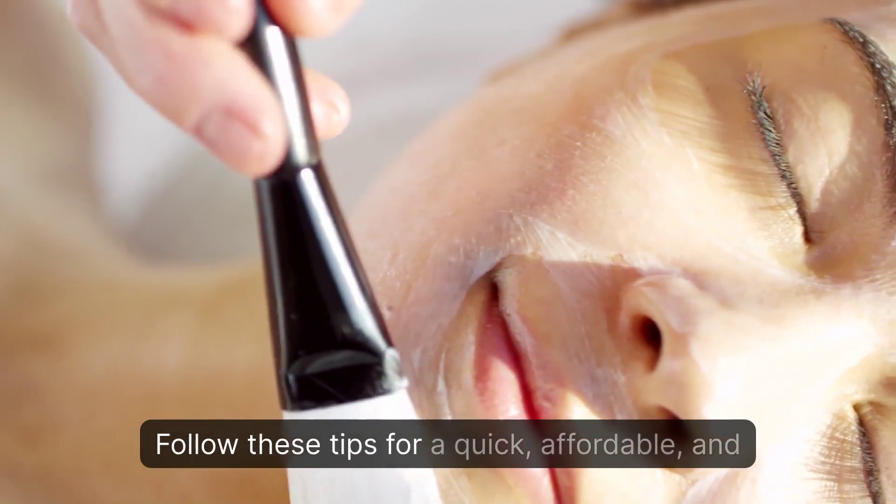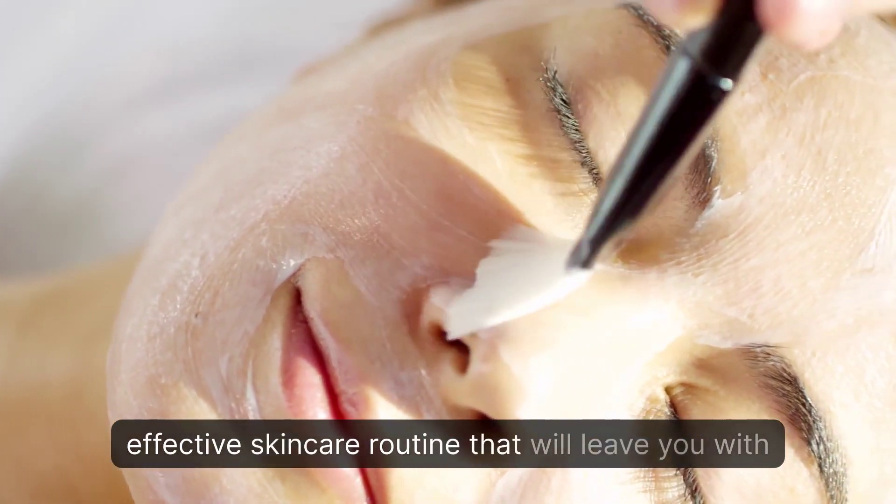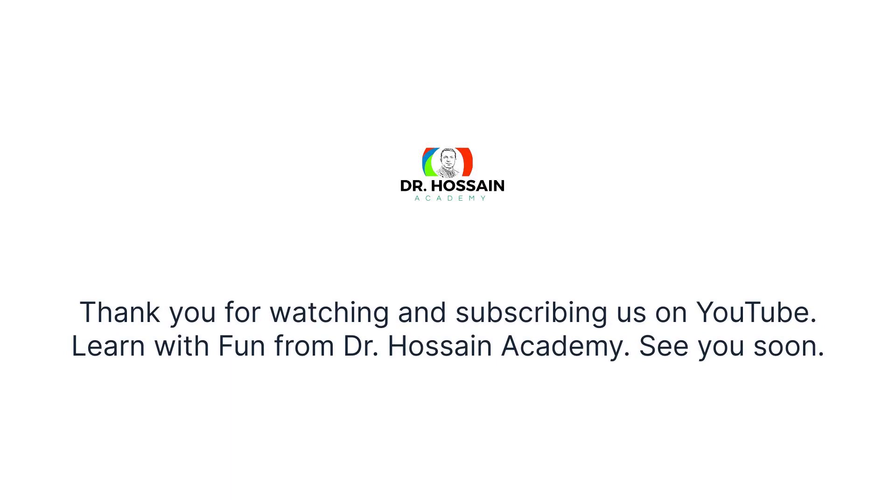Follow these tips for a quick, affordable, and effective skincare routine that will leave you with beautiful, glowing skin. Thank you for watching and subscribing to us on YouTube. Learn with fun from Dr. Hossein Academy.